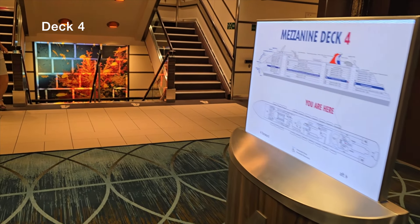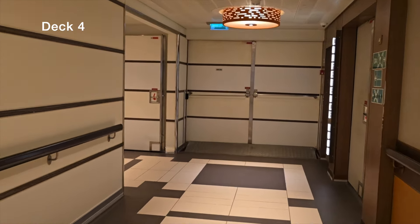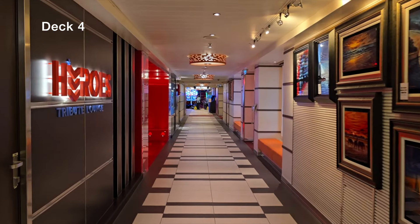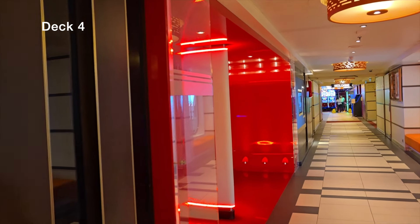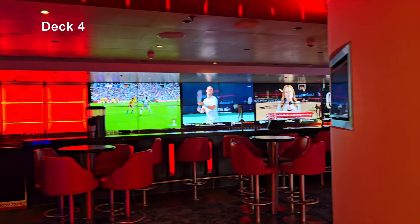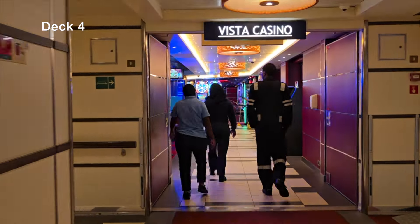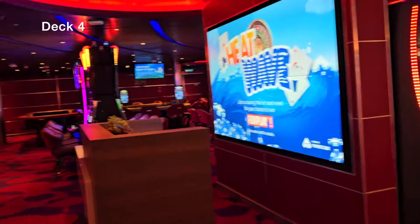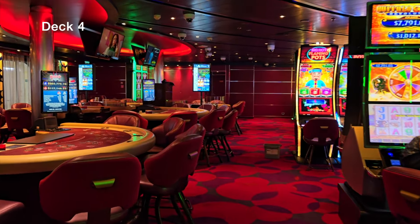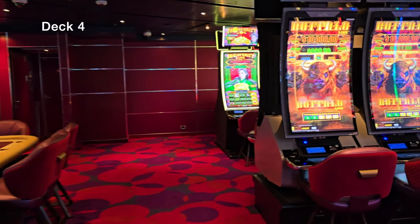Deck 4 is one of my favorites. Heading right from the elevator, to the left is the Limelight Lounge, which hosts comedians and becomes a makeshift club at night. Next is the Heroes Tribute Bar — your sports bar — where you can watch any game, grab a beer, and get some snacks. It's always packed for basketball or football and the AC is great. We also have the casino, which is closed in port but open late at sea, with blackjack, roulette, and everything you'd expect.